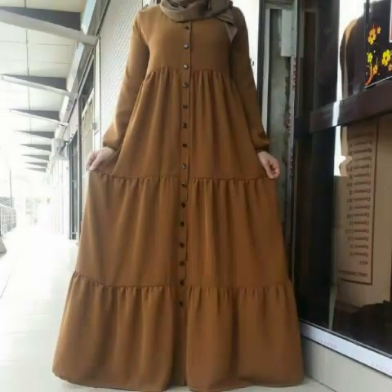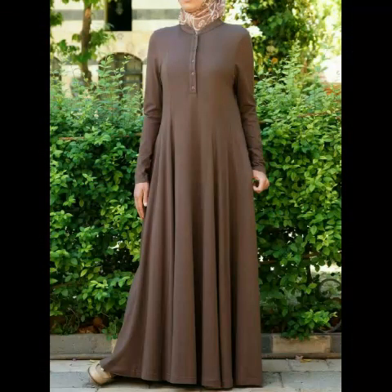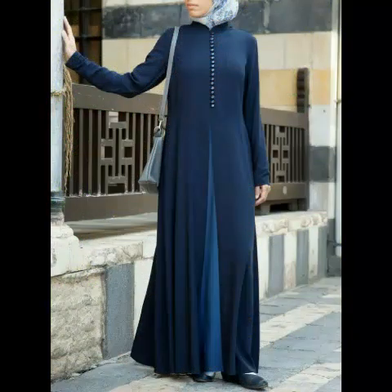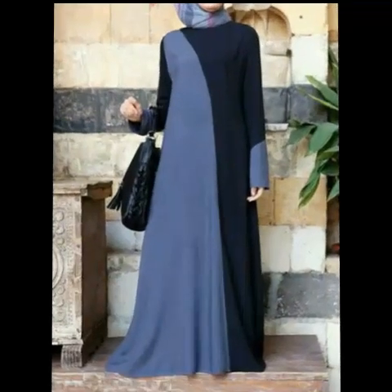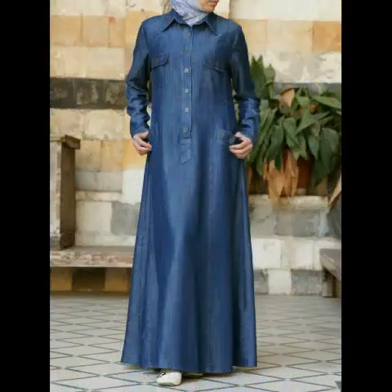Please tell me which Abaya design you like the most. All of these Abayas are very pretty and also according to the new trend. Friends, thanks for watching this video. Please keep me in your special prayers and do not forget to subscribe to my channel. See you in the next video. Allah Hafiz.